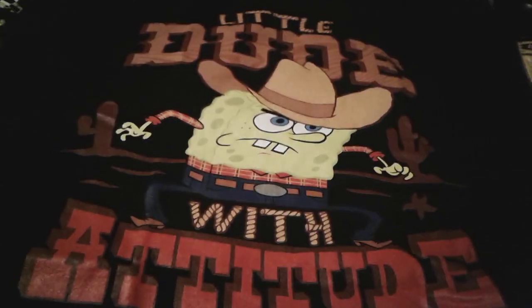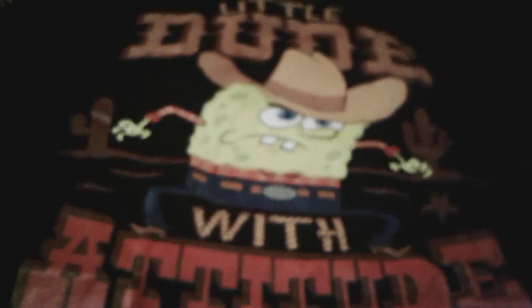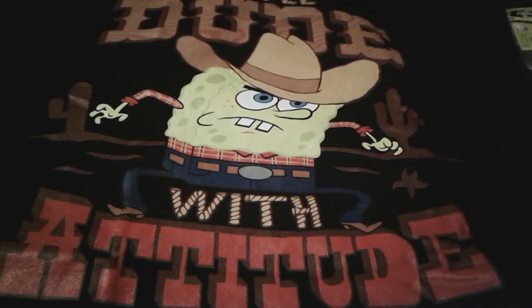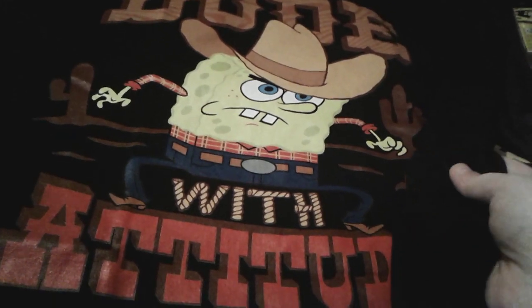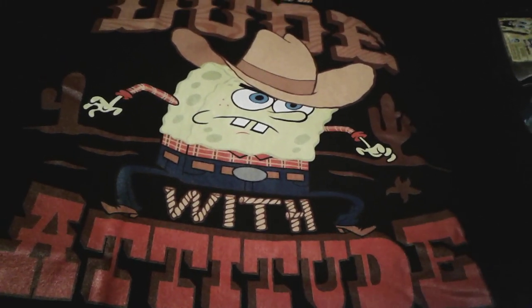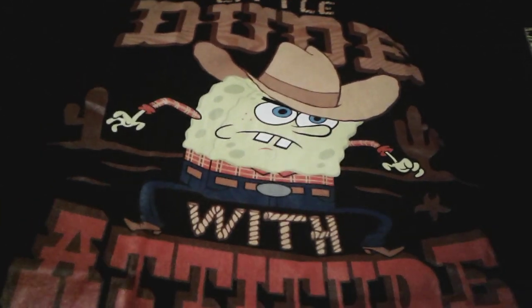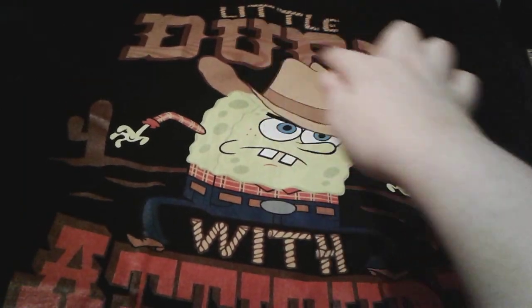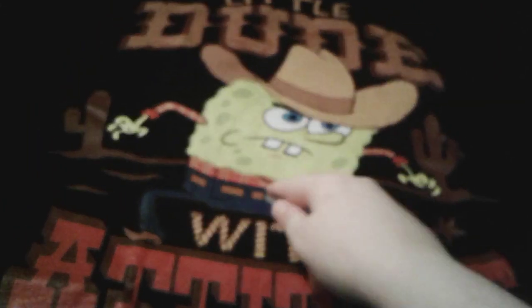So to start off my Valentine's Day haul, I got this super adorable SpongeBob t-shirt. And I absolutely adore this t-shirt — I really, really adore the Pest of the West episode, I think it's very, very super good. As you can see, it's this very, very nice black color right here, and it has an adorable little SpongeBob with kind of an angry, determined face. And there's some cactuses right here, and then a little starfish right here too. And it says 'little dude with attitude' on it, because SpongeBob is a little dude with an attitude.